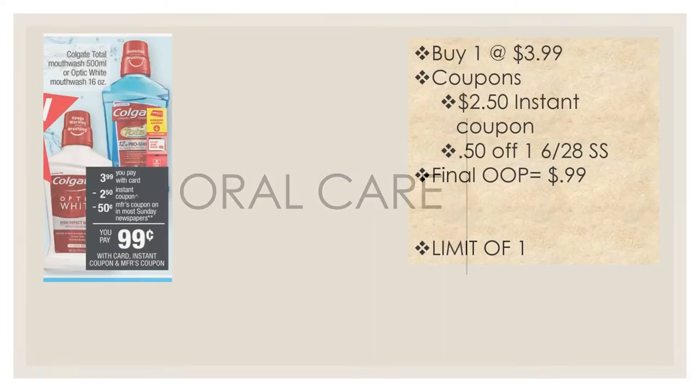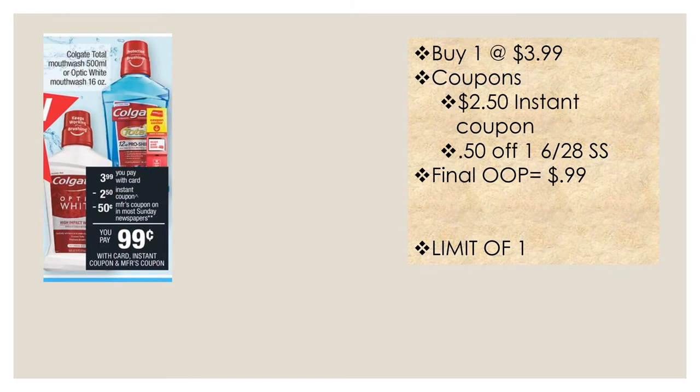For oral care this week, we're getting a two dollar fifty cent instant coupon for Colgate mouthwash. Buy one Colgate mouthwash at $3.99, print out that $2.50 instant coupon from the coupon machine, and use a 50 cent off one coupon from the June 28th Smart Source. After those coupons, your out-of-pocket will be 99 cents. This is a limit of one.